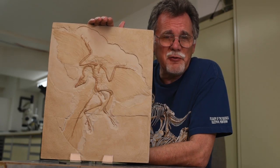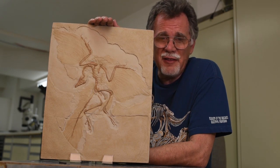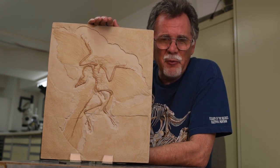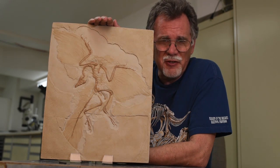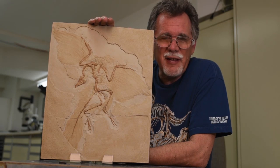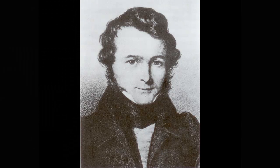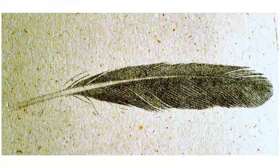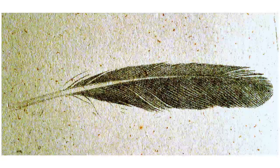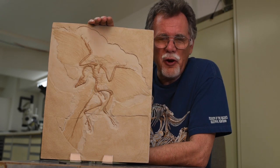When you discover a new specimen you usually get to name it, but the Berlin specimen was not the first one. The Archaeopteryx name was already established when this one was discovered — a specimen from 1860 holds that distinction. Paleontologist Hermann von Meyer drew a picture of the first specimen. It was the first fossil feather ever found, and he named it Archaeopteryx, which translates to either 'ancient feather' or 'ancient wing.'